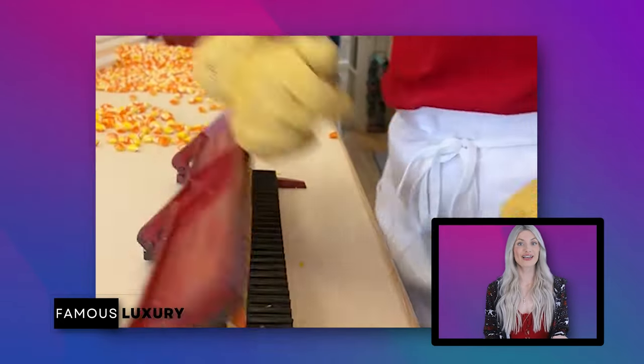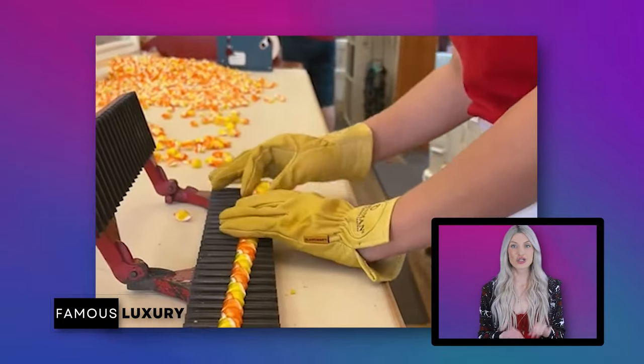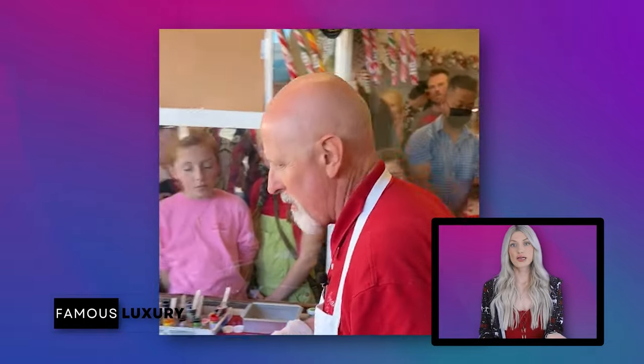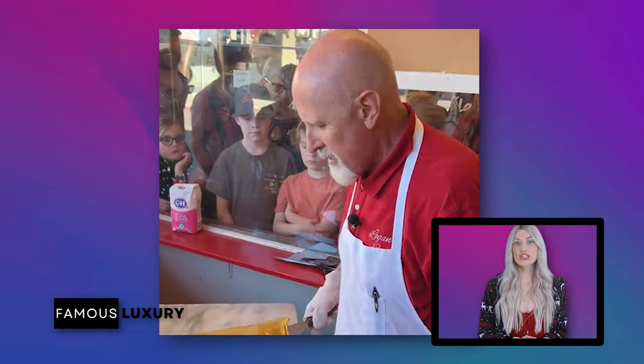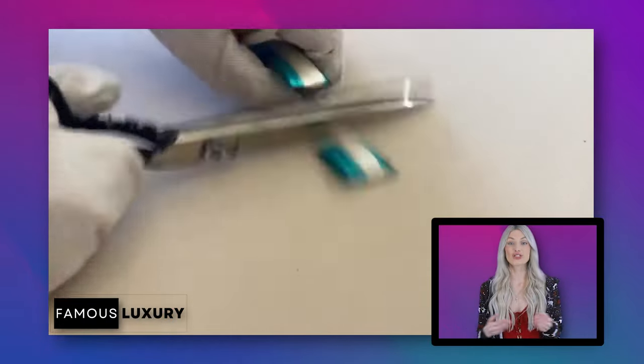A candy cutting video gained over 22 million views due to its oddly satisfying nature — the kind of visually relaxing content people just love to watch. Their 'trust the process' candy cane video managed to gather over 27 million views. In most of their videos, Jerry Rowley and his crew are seen giving away free samples, showcasing their generosity to the online world.